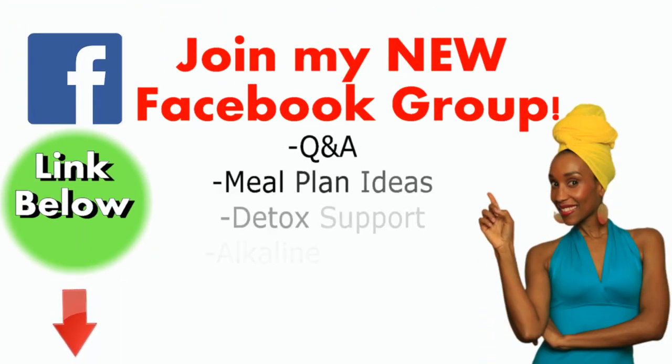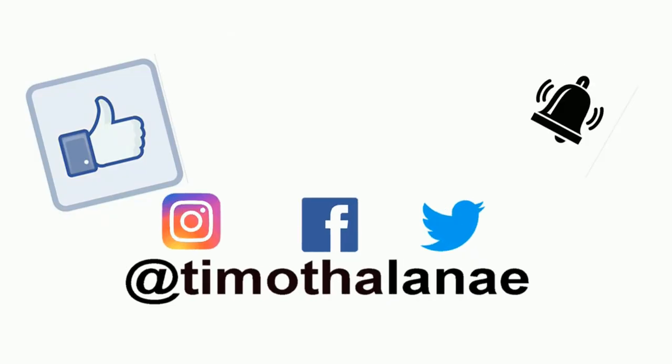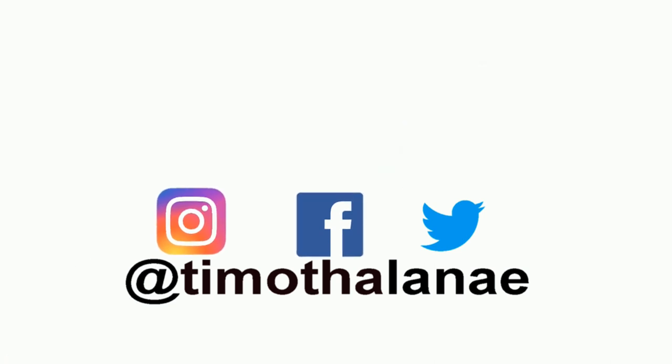I'll link those videos below. Don't forget to join my Facebook group, Alkaline Living and Detox, for more Q&A and meal plan ideas — and just as a way to surround yourself with like-minded individuals. Please do subscribe, like, and share this video if it was helpful for you. I am Tamatha Lanay. Thanks so much for watching. Take care. God bless.